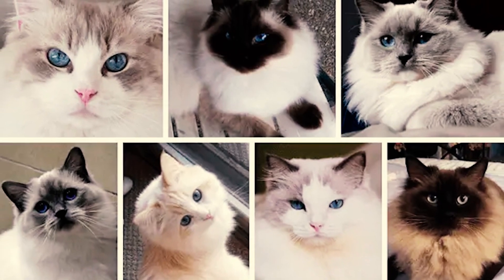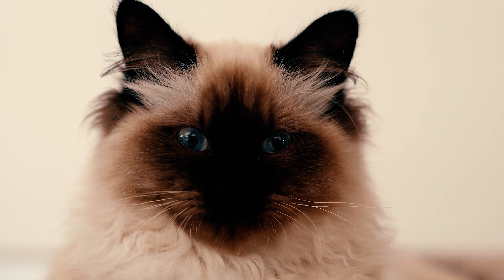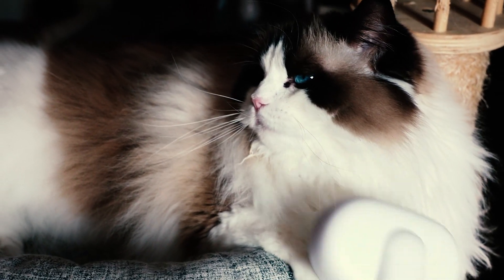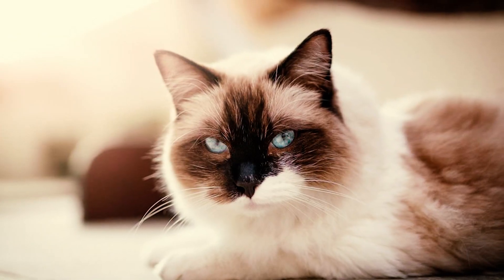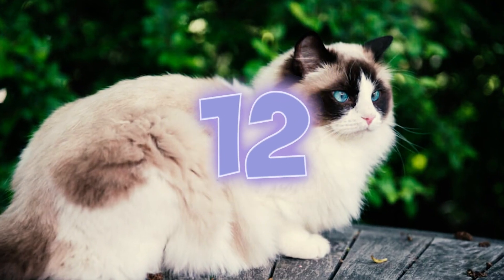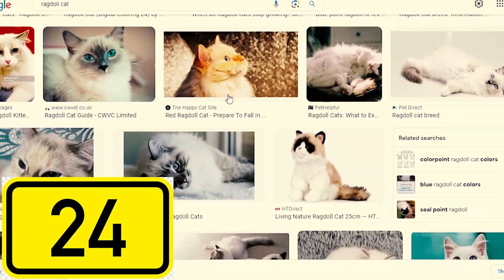Fact 11: The popular color-point variation of the Ragdoll is caused by a genetic mutation associated with temperature-sensitive pigment production. This is why they have darker colors on their cooler extremities like their paws and ears, while other areas are a solid color. Fact 12: Ragdolls come in six colors and four patterns, resulting in 24 different color variations.